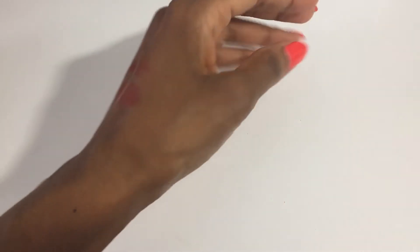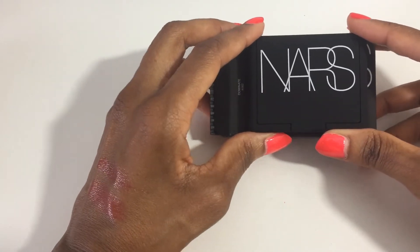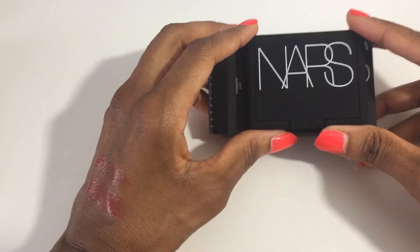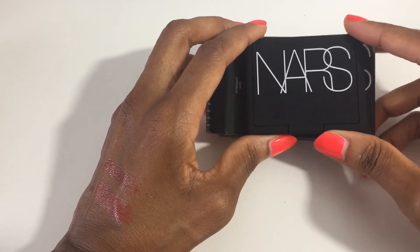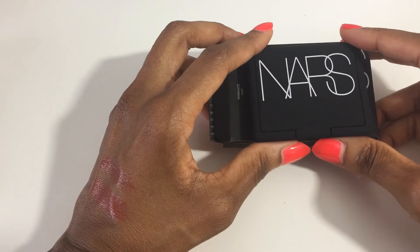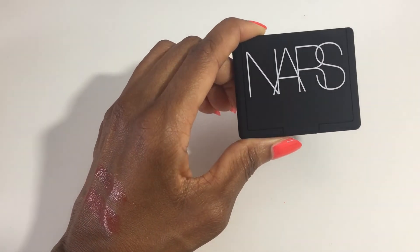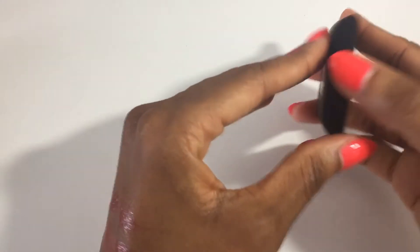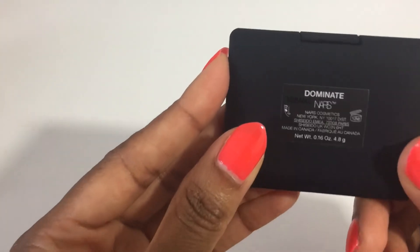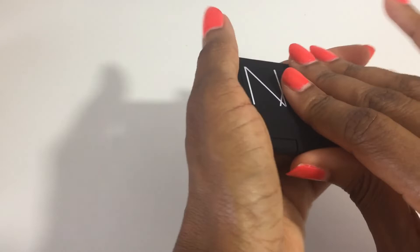The last thing I purchased is a NARS blush. I am a NARS blush fanatic — in fact, I'm going to do an upcoming video where I swatch my entire NARS blush collection. This color is number 40 in my collection and it's called Dominate — one of the new colors released earlier this year.